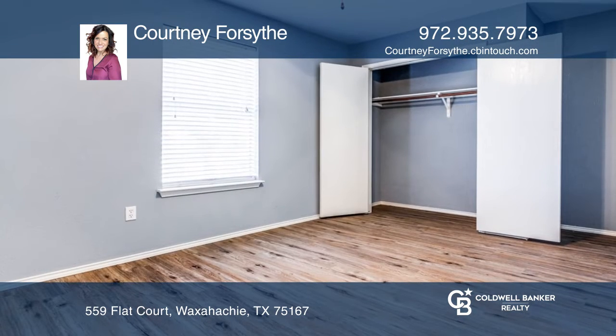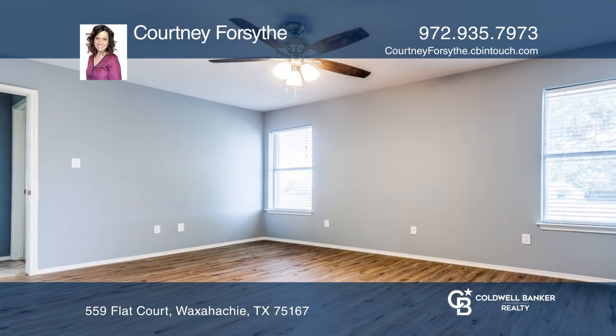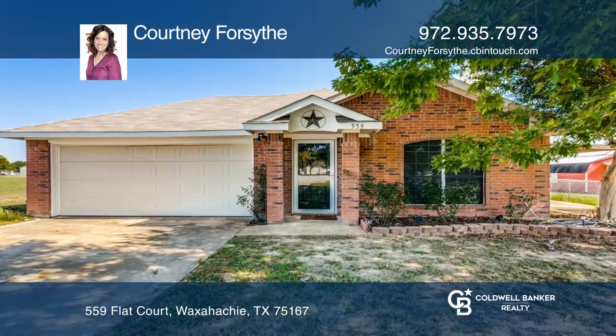The property has plenty of outdoor space for animals, entertaining, and relaxing. Come see this one soon because it won't last long — pick up the phone and call Courtney Forsyth to schedule a tour today.